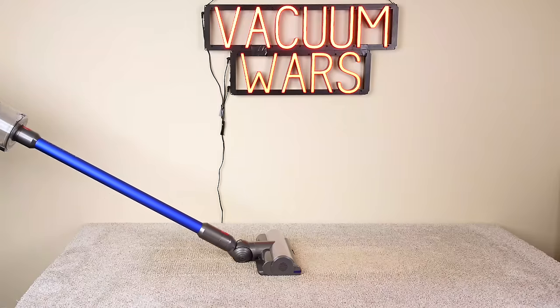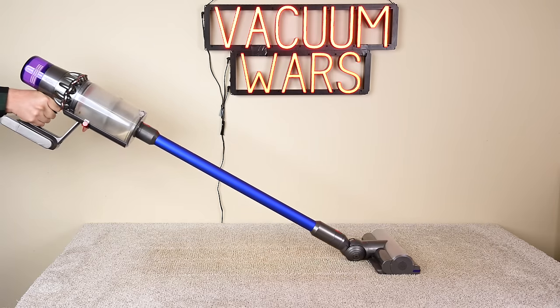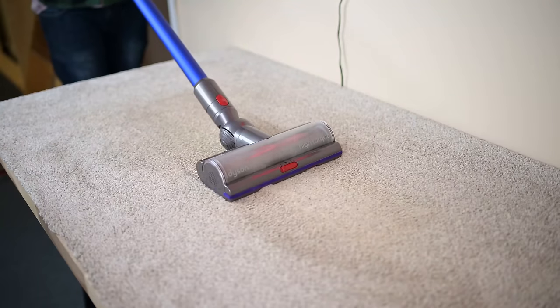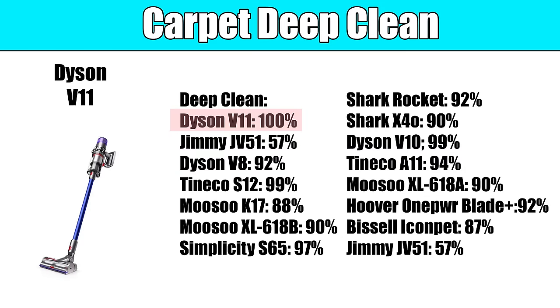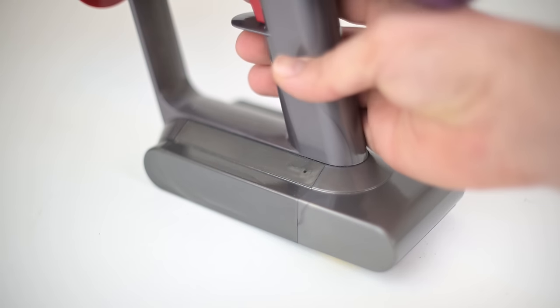After seven months, the Dyson V11 is still the best cordless at deep cleaning carpets that I've personally tested — that is, getting the deep down embedded dirt in carpets. Cordless vacuums on average don't have as much power as corded vacuums do, so deep cleaning carpets especially is usually a weakness for cordless vacuums, but not with the Dyson V11.